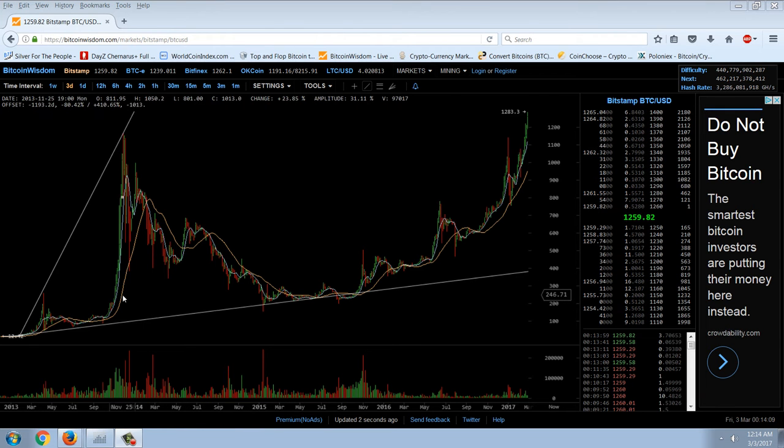If we take this breakout here from roughly $300, you can see the move was about $1,200. So after it got through that old spike high, it rapidly moved up in a fourfold move. A fourfold move from where we are right now is going to take us to nearly $5,000 — so $4,000 to $5,000 based on both of those.